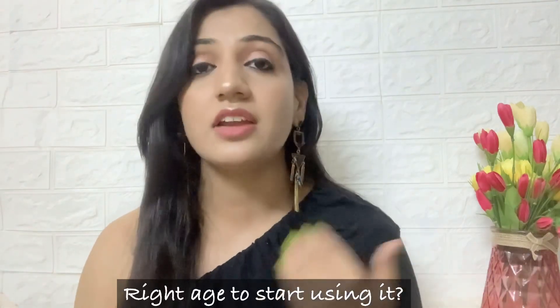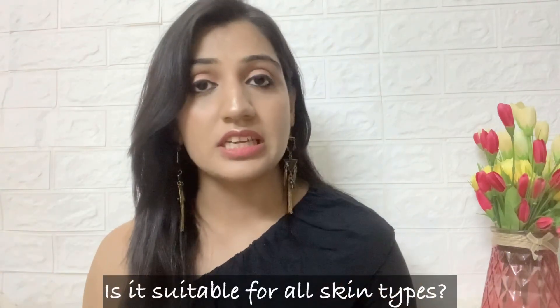Now let me address a couple of questions that may come up. Number one: what is the correct age to start using retinol? I advise using it in your mid-20s — around 25 or 26 — because before that your skin is already making enough collagen on its own. Number two: is it suitable for all skin types? Yes, it is suitable for all skin types, provided you do a patch test first, since you can't always predict how your skin will react to this ingredient.